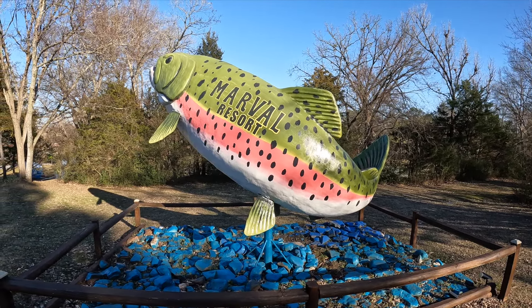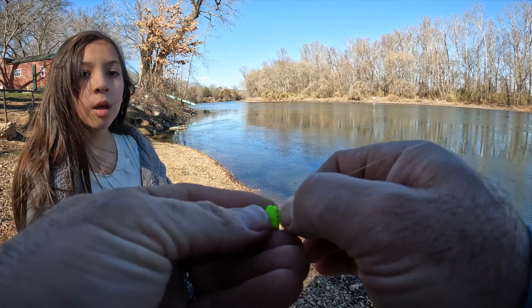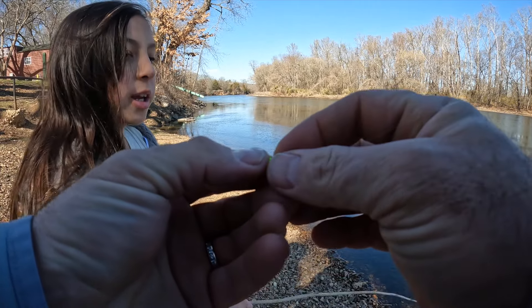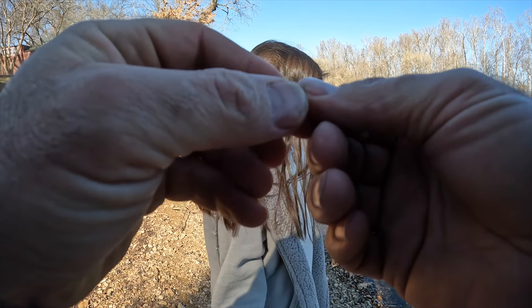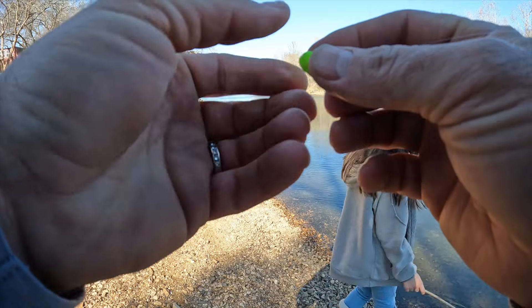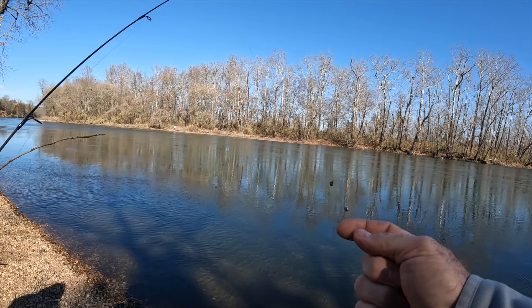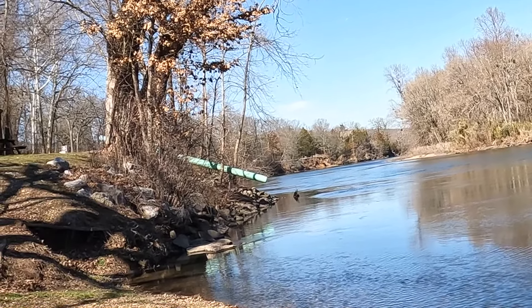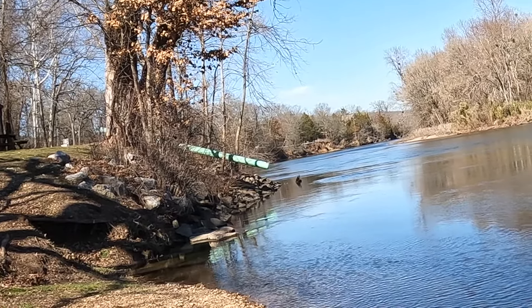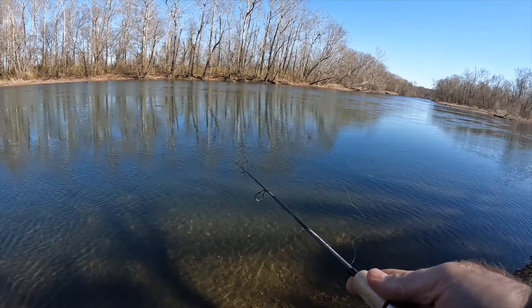We're gonna be using PowerBait — just a little ball of it. We've got a little tiny treble hook and we're gonna sink that in. It looks like play-doh — basically it's dad play-doh, it's edible for fish. We'll make it into a nice little perfect ball so it bounces around on the bottom. Then I've got two pinch-on sinkers. We're gonna cast it out. That green tube — that's where they back the truck up and launch the trout when they stock the river.